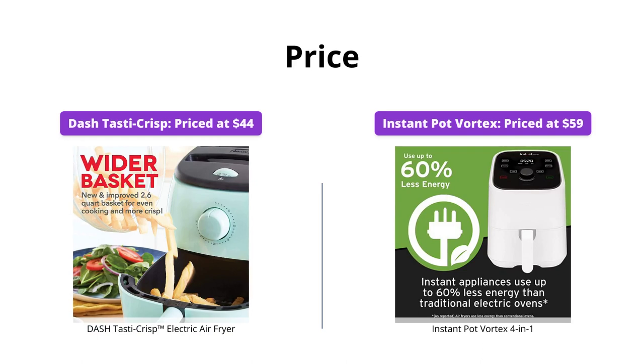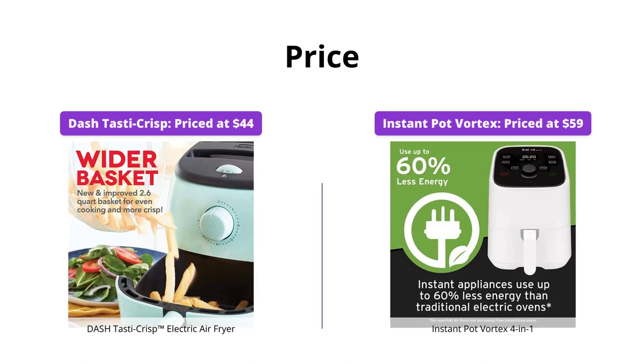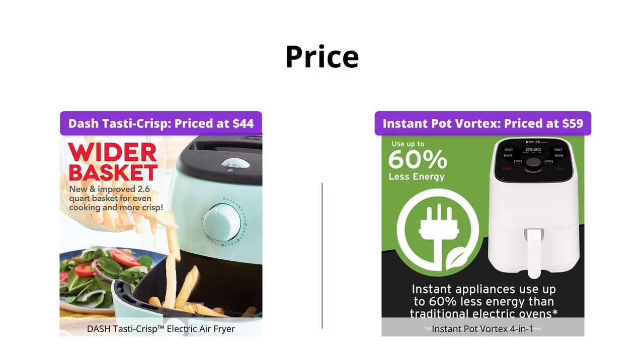Dash Tasta Crisp is priced at $44, whereas Instant Pot Vortex costs $59. So, if you're looking for an affordable option, Dash Tasta Crisp is the winner in this category.